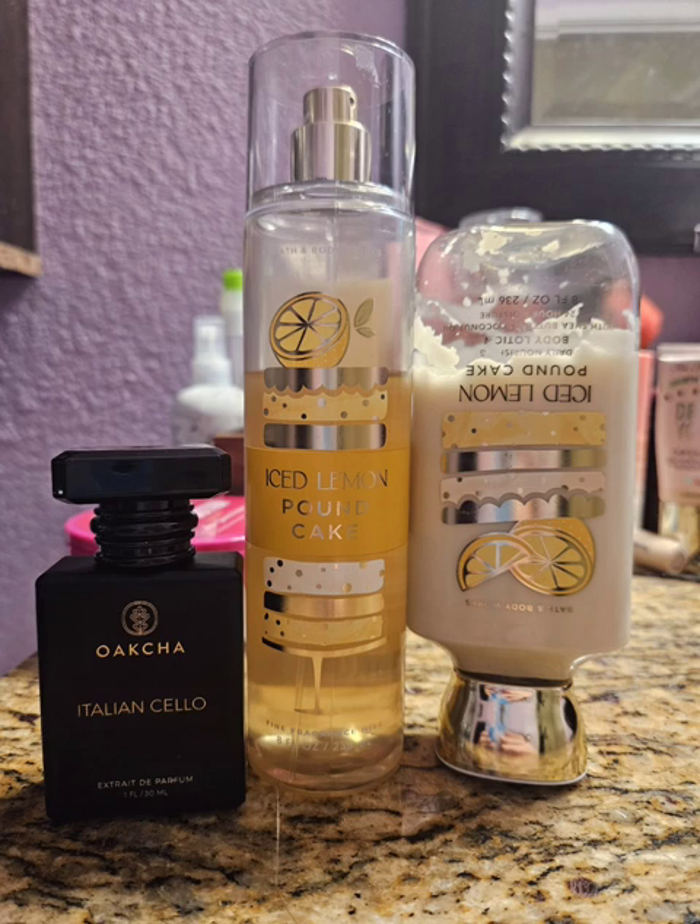After that, I get dressed and reapply my body spray from the neck down - about as many sprays as before. Then I reapply my perfume on top of my clothes, just on the top part of my body.